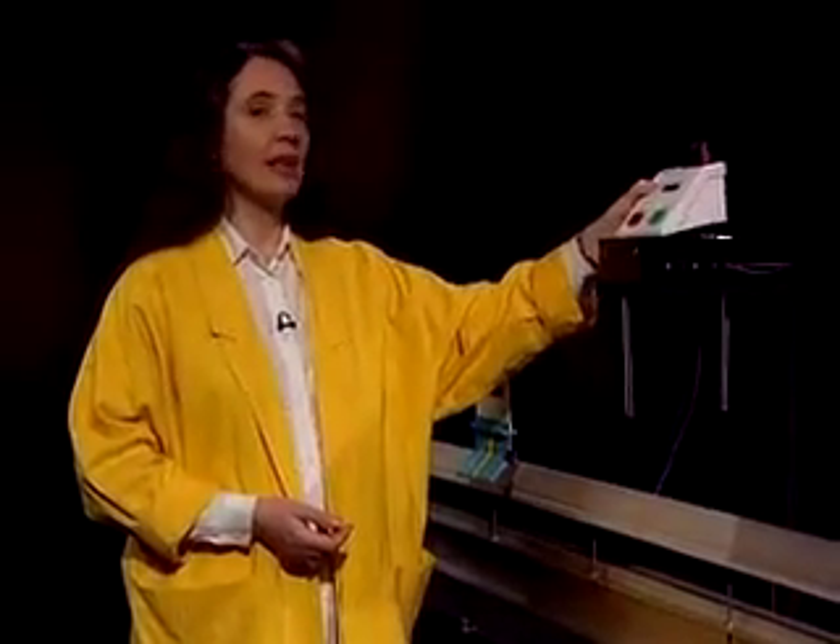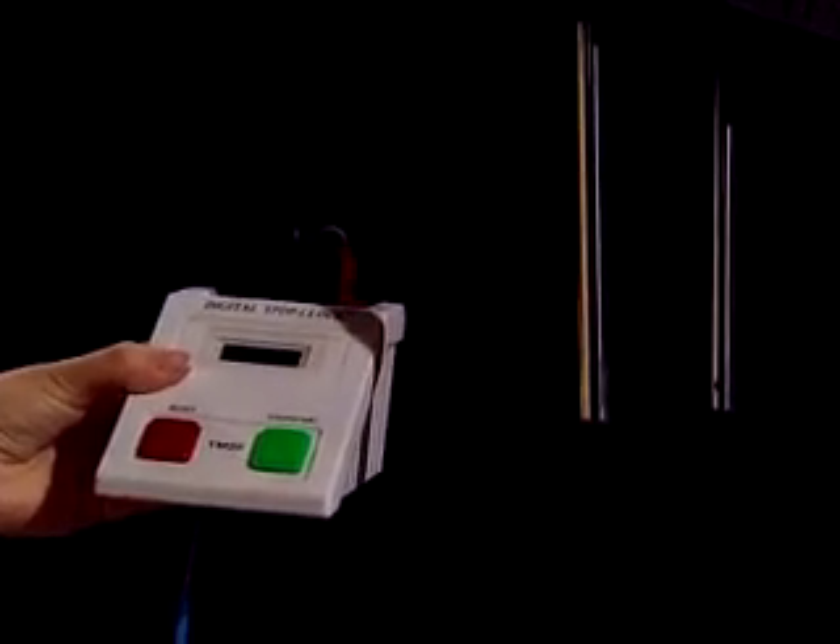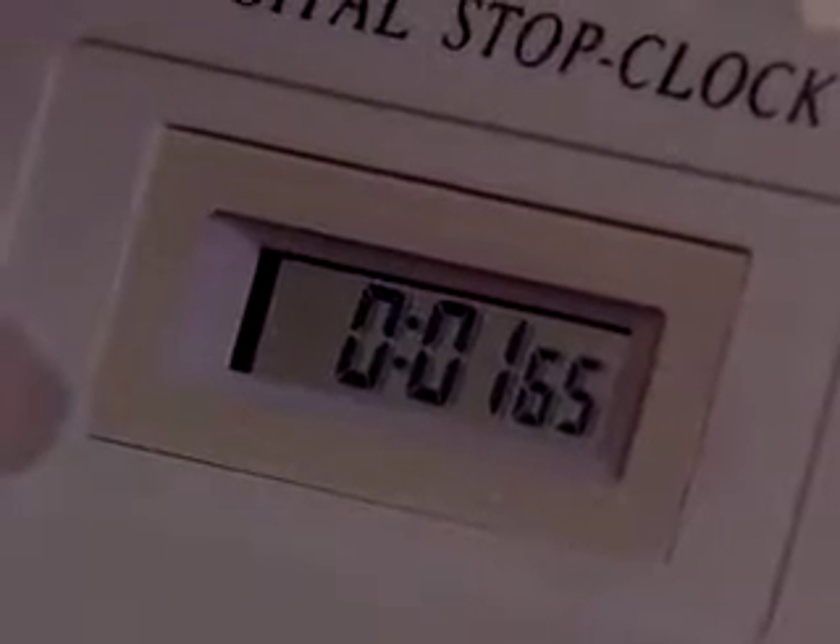To measure the velocity at various points, we have some timers like this along the track. Each timer is connected to a light beam which passes between a pair of posts that hang down on either side of the track. The timing begins and ends every time the beam of light is broken.